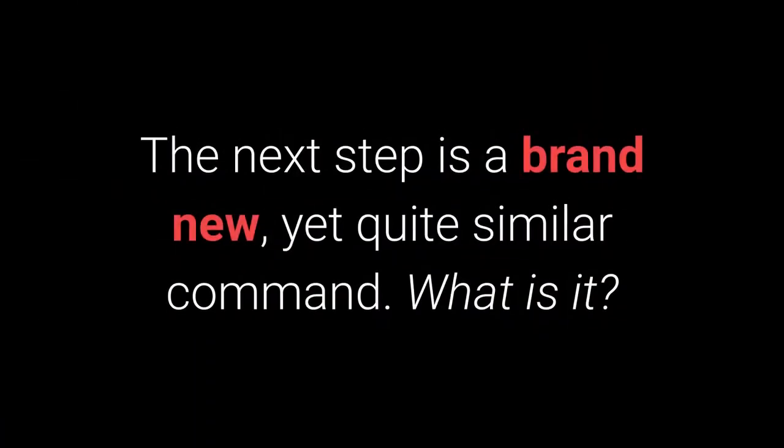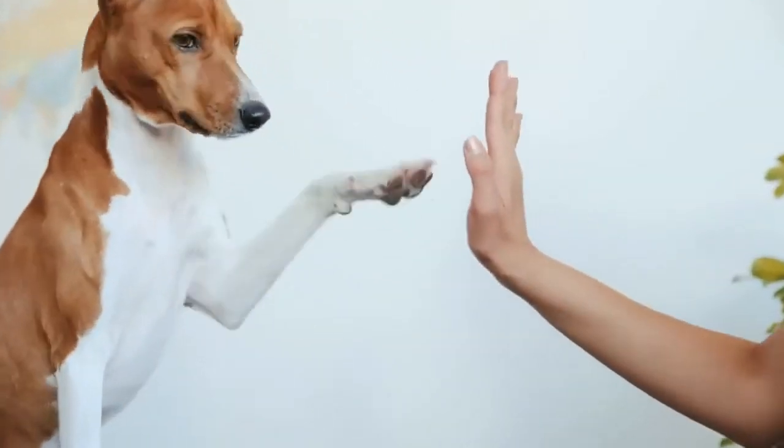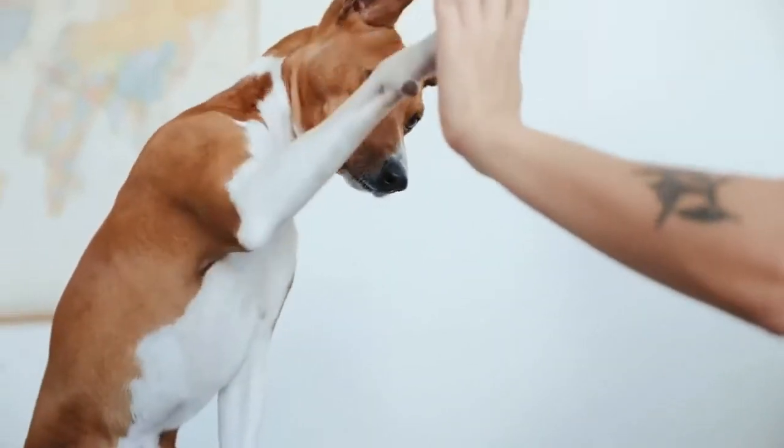The next step is a brand new, yet quite familiar command. The give me 5 command is even more fun and I warmly recommend you try learning it with your pet.